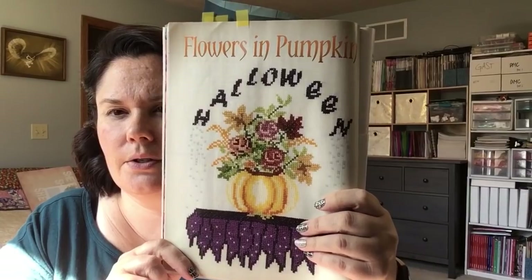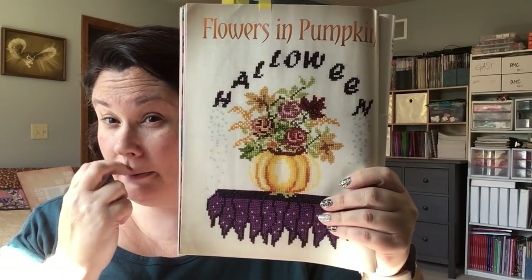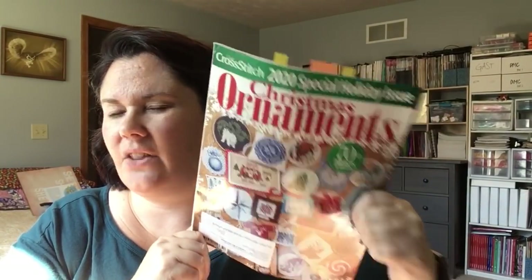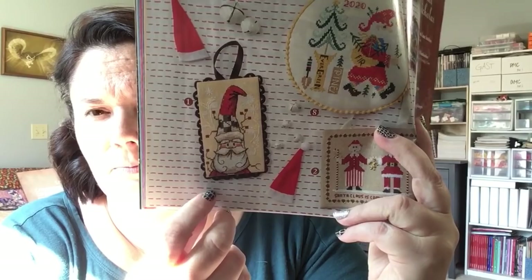And then I thought this was pretty for fall. If I stitch this, I think I would leave off this arch and leave it out for all fall because it's really pretty with the flowers. And then the ornament issue. I do want to stitch this one — this Santa.